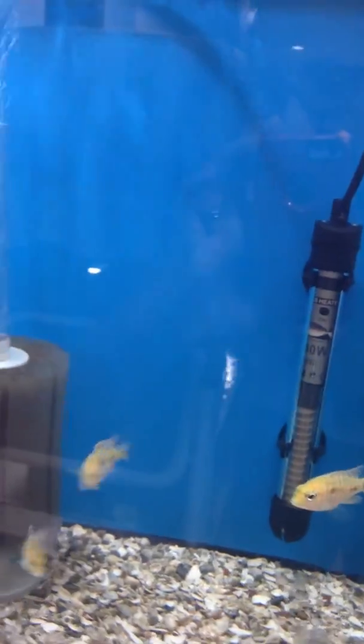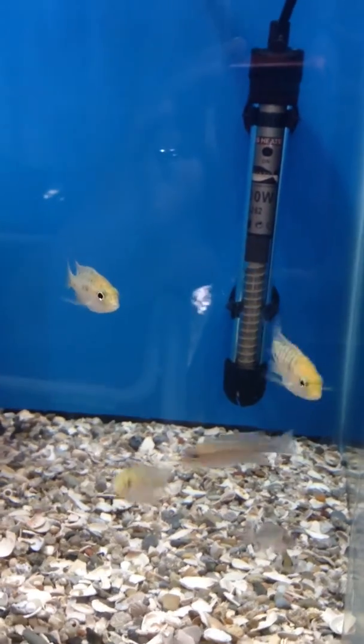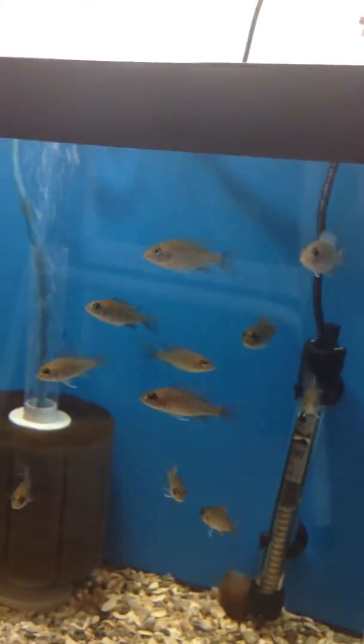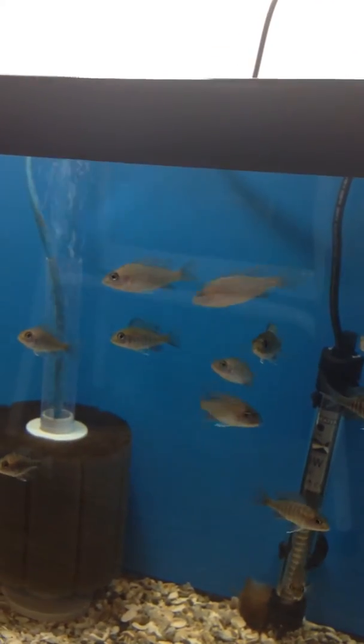Here is a breeding group of Eureka red peacocks — two males in there and a couple females. Over here is a group of ruby red peacocks, and these ones are currently available. Down below we have some red shoulder peacocks that we hope to grow out and have a breeding group of.